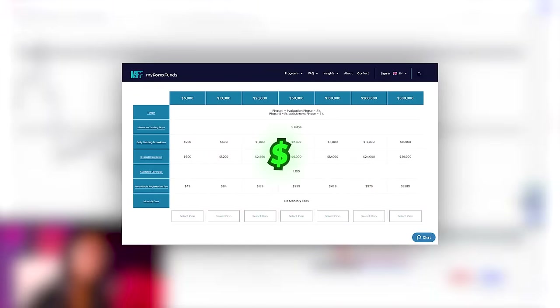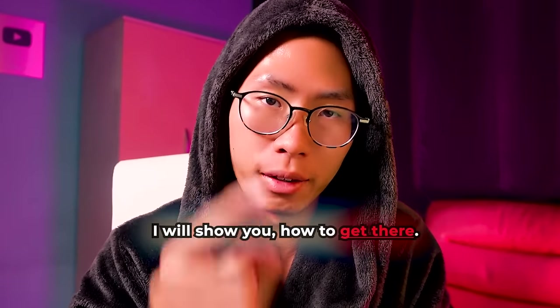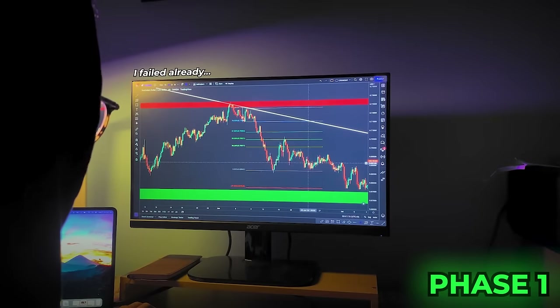So you're broke but you want to get funded with large prop firm accounts like $100,000 or even $300k accounts, so that you can eventually make at least $10,000 per month from trading. In this video I'm gonna help you get there. But first I need you to stop spending your hard-earned money on large account challenges. How many times have you bought a challenge with your monthly salary and then ended up failing in phase one?